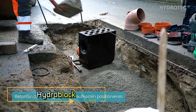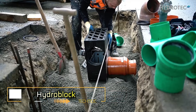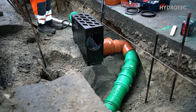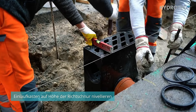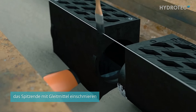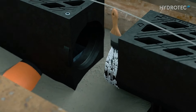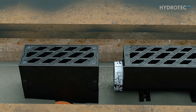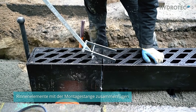The HydroBlock drainage system is engineered to solve a common issue in infrastructure: damage to drainage systems caused by heavy traffic. Even empty trucks, which can weigh up to 14 tons, constrain traditional drainage elements not built for such loads. HydroBlock, however, is designed to handle extreme conditions.